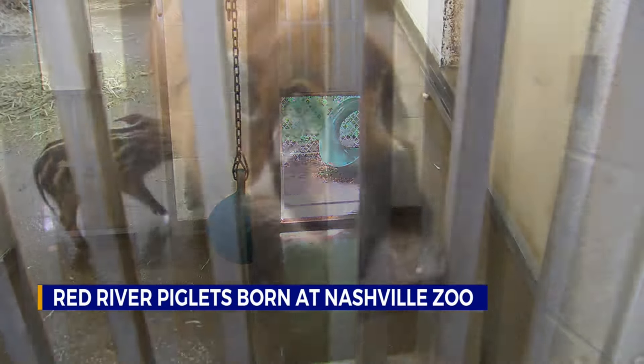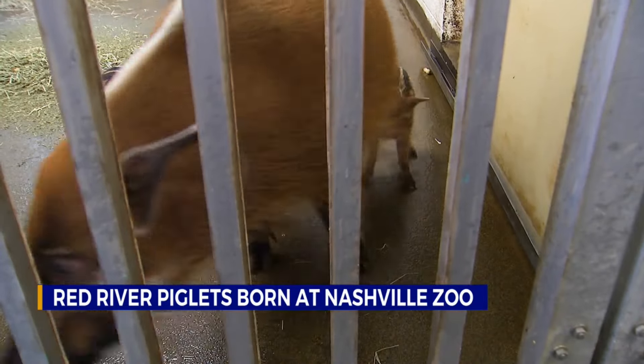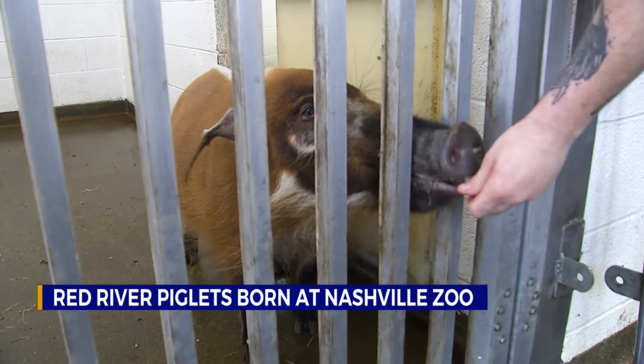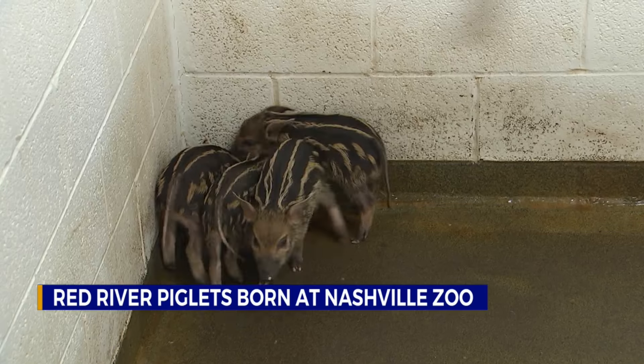Four Red River hog piglets were born at the Nashville Zoo on April 11th. Fig is the baby boy, with sisters Persimmon, Peach, and Clementine. Persimmon is the biggest baby girl, with Clementine the runt. Their mom, Truffle, is doing well, and dad Wilbur is also at the Nashville Zoo.